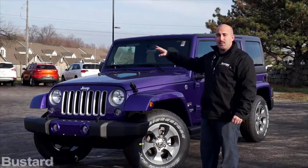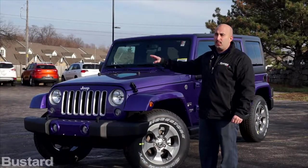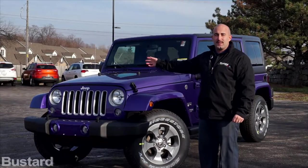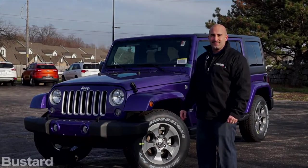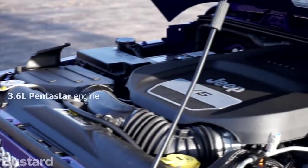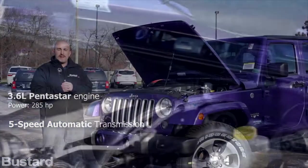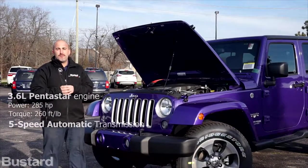Next we'll go under the hood so you can see what powers this Jeep and why it's so popular and why it's been winning tons of awards. Under the hood we have Chrysler's 3.6-liter Pentastar engine paired with a five-speed automatic transmission, giving 285 horsepower and 260 foot-pounds of torque.